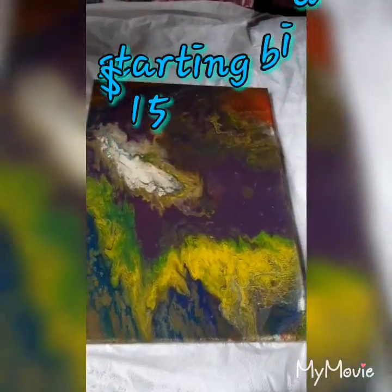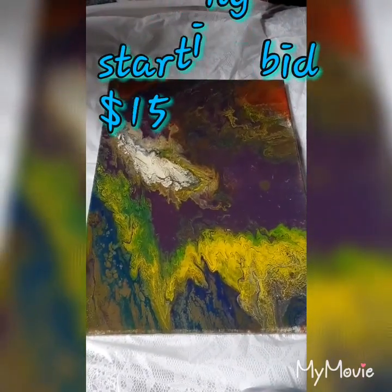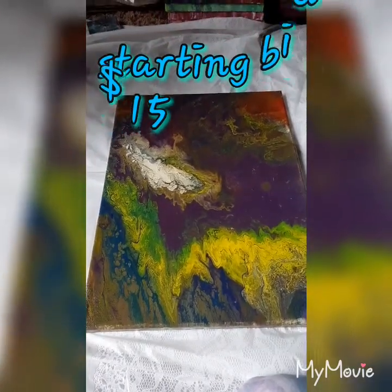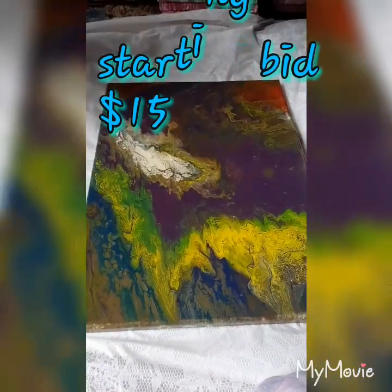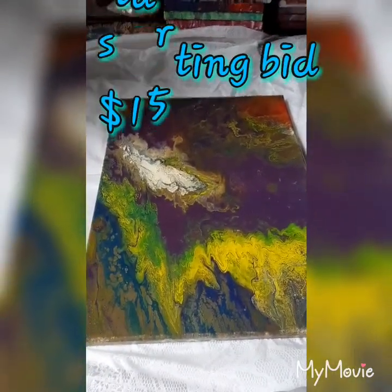This one I call The Dragon. I believe it's an 11 by 14 also. Also starting at $15.